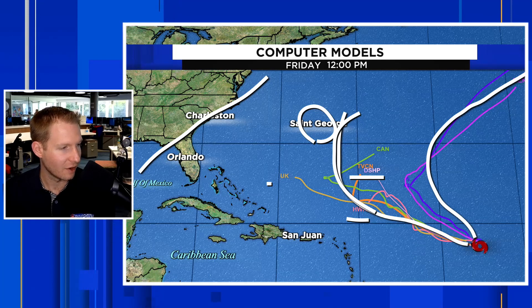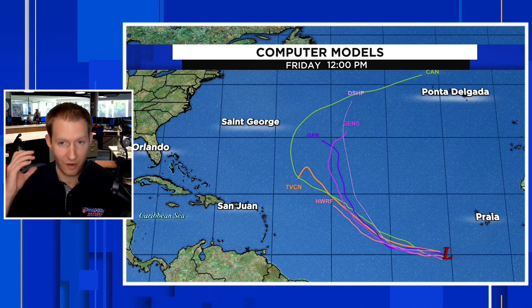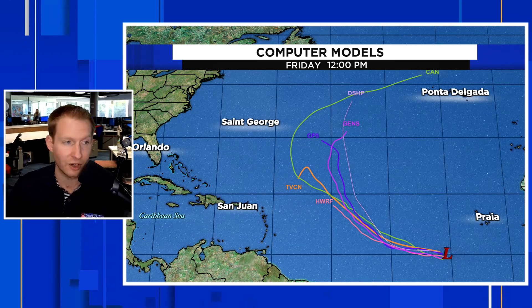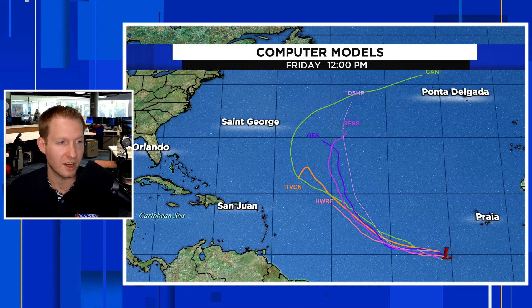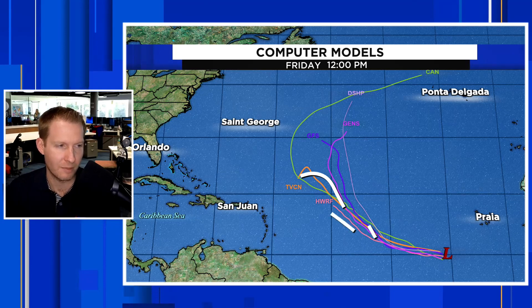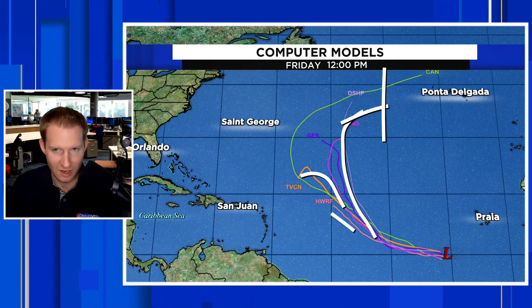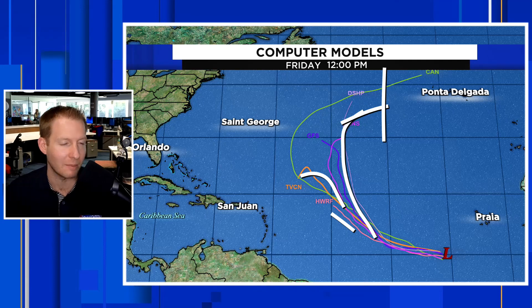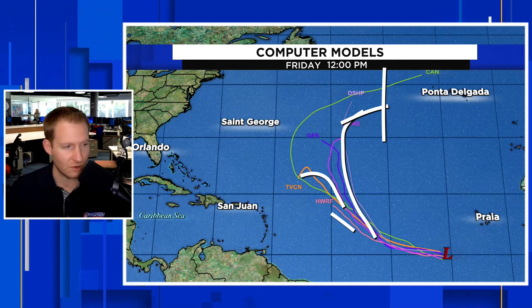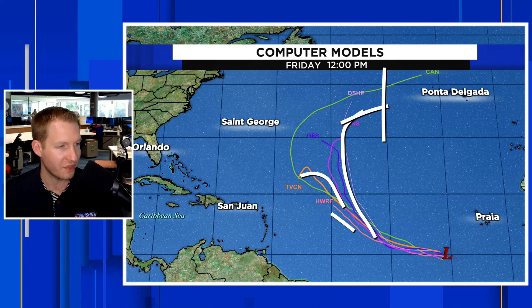Behind that, we have INVEST-91L — that stands for Area of Investigation, when the Hurricane model starts to get run. It looks very similar to what was done with Philippe. A few of the model runs get a bit unusual out here. TVCon and Hurricane Wharf on the lower end, but most of these bend it out. We should not have to worry about that across any landmass — we're always watching, but there's nothing to be too terribly concerned with this system.